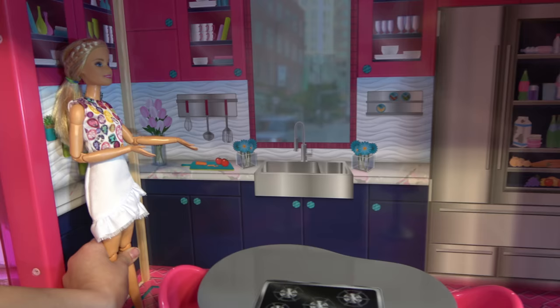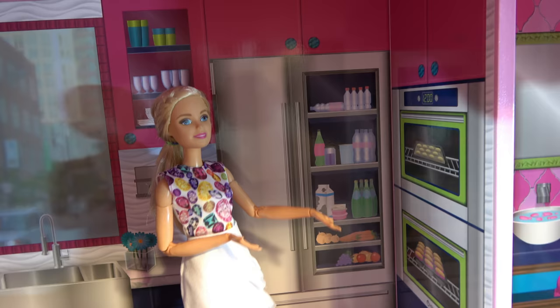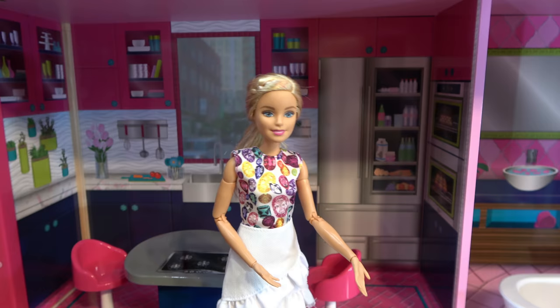My sink. My cutting board that I love to cut with. And some spices over here. My refrigerator. And over here I have an oven.